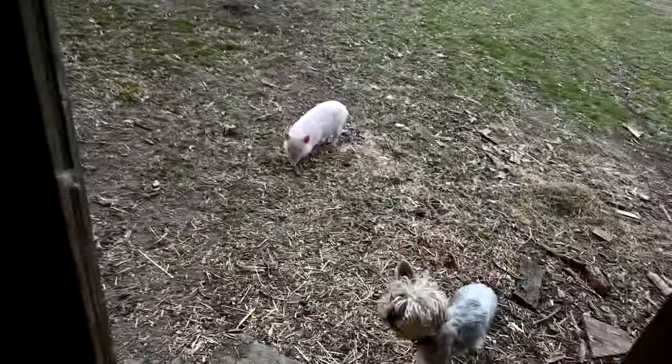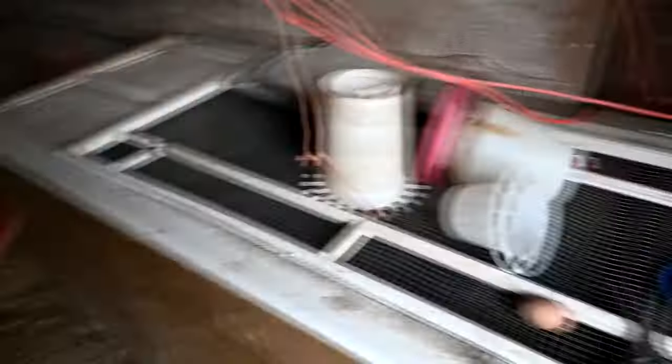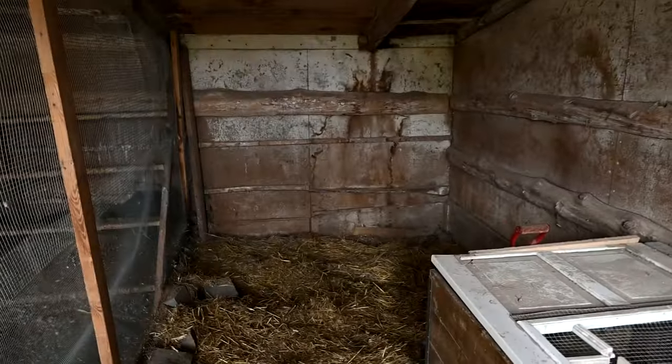I almost forgot that I brought the pig out — don't run away, piggy! I definitely don't like the way that the coop looks at all. I almost want to put this thing back in that corner and then build the coop over here, but it just wouldn't work like that.